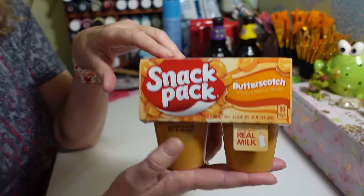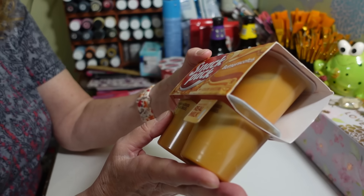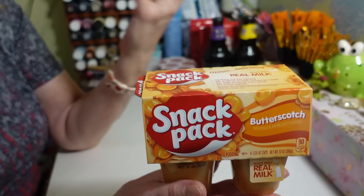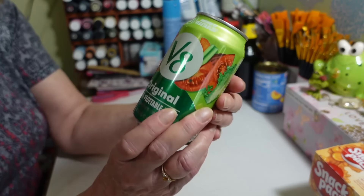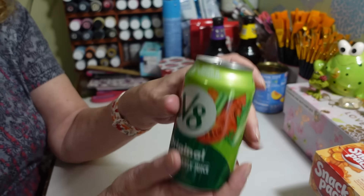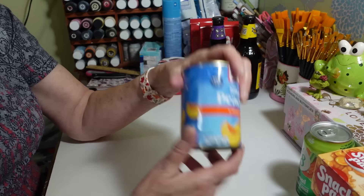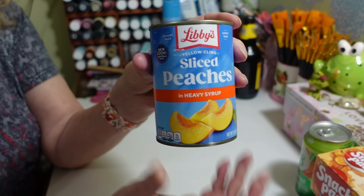He picked up a pack of butterscotch candies — these are 90 calories and he really likes these. I prefer the chocolate ones. He also got two more of his V8s that he always gets. I'm going to go through these quick because some of this is the same stuff we get every other week. He also got another can of Libby's sliced peaches in heavy syrup — he really likes these.